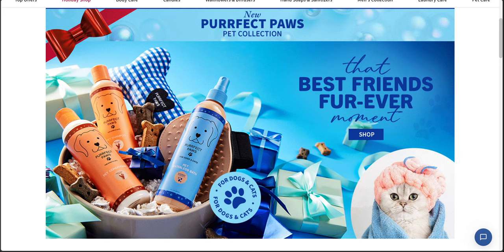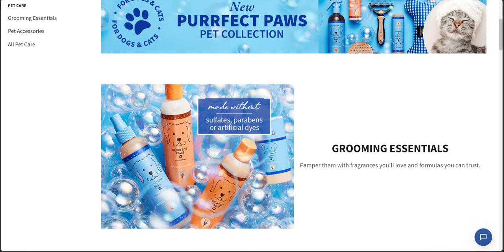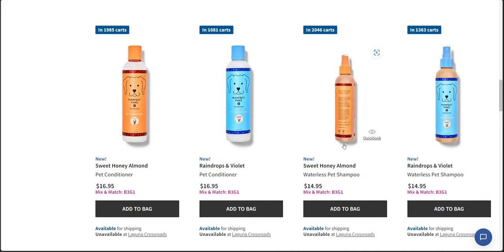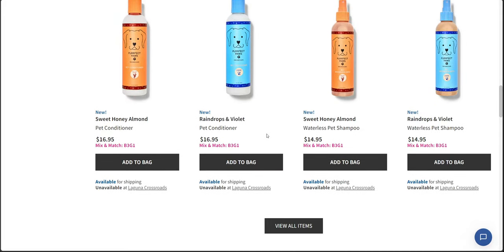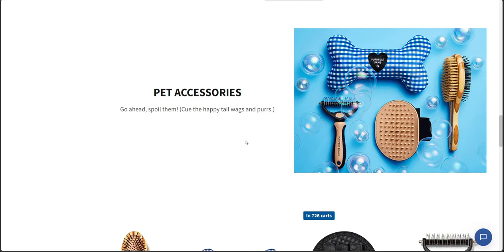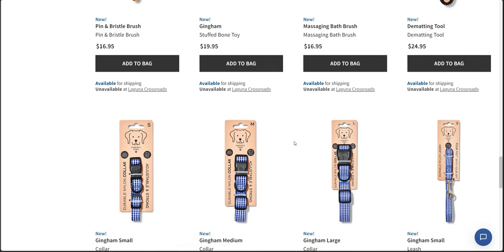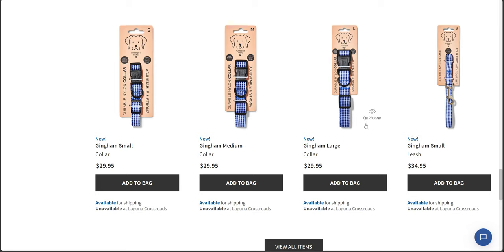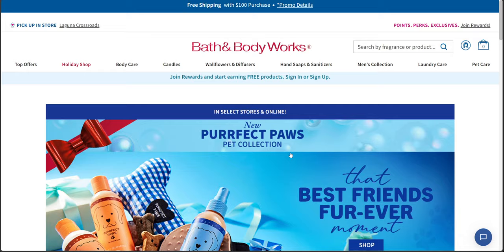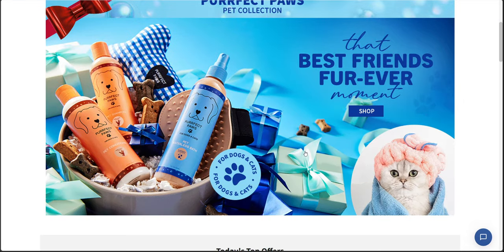I did a store walkthrough yesterday where I showed this whole collection piece by piece, and I give my two cents on this collection for the pet. The pet accessories are super, super cute. I love the collar and the leash. I go over much more detail in my store walkthrough, so if you'd like to see that, I will include it at the back of this video.